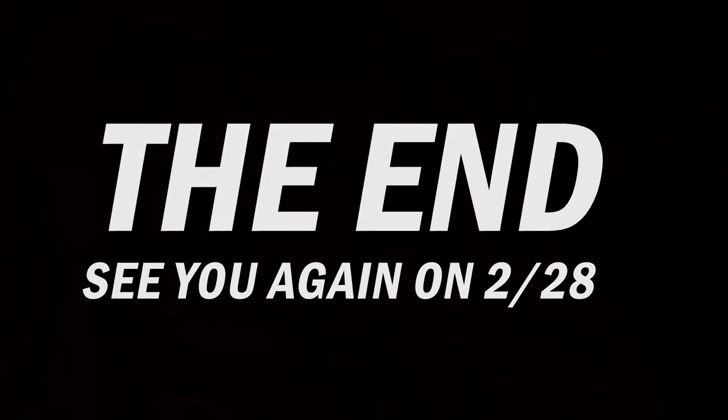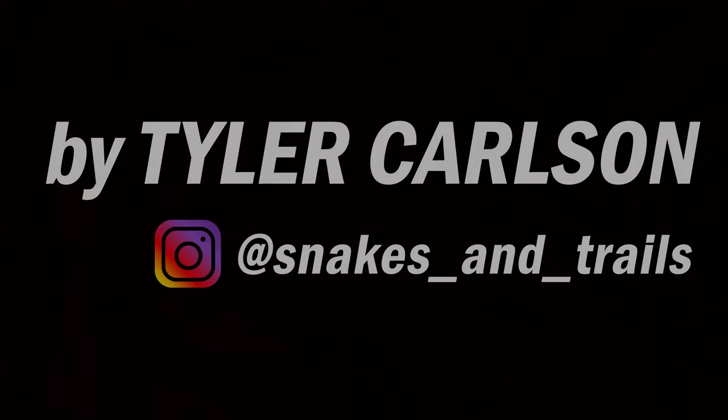Alright guys, so I just got home. I didn't see any more snakes — I think the full moon really just killed the snake activity, which is actually something that's debated among the herping community. So if you're out there and you have an opinion about whether or not the full moon affects road cruising, let me know, leave a comment down below. Anyway, that's that — we'll see you next time on Snakes and Trails.